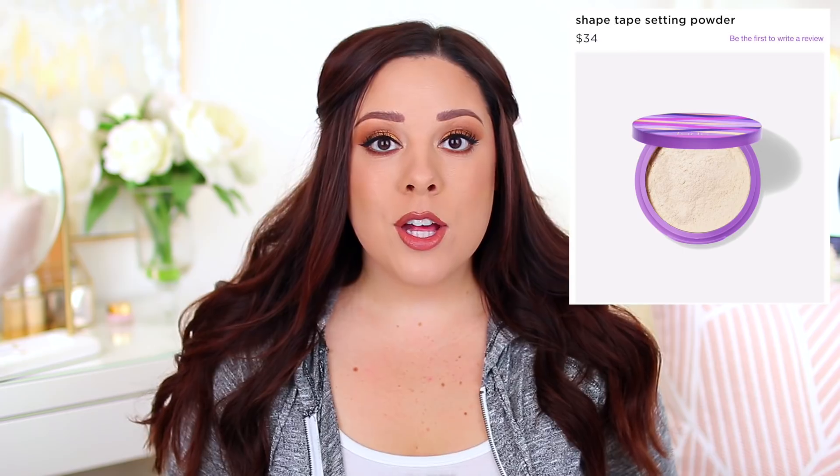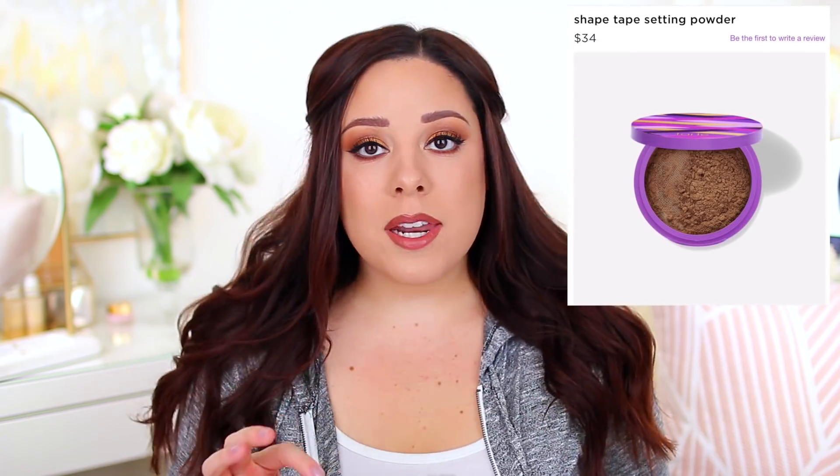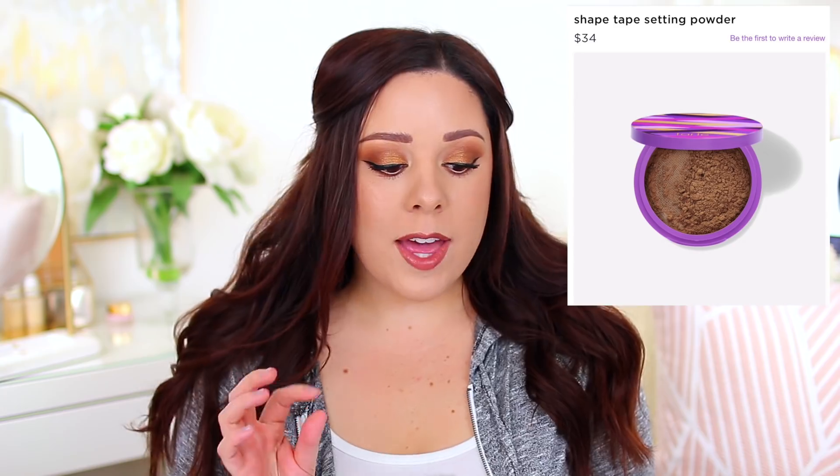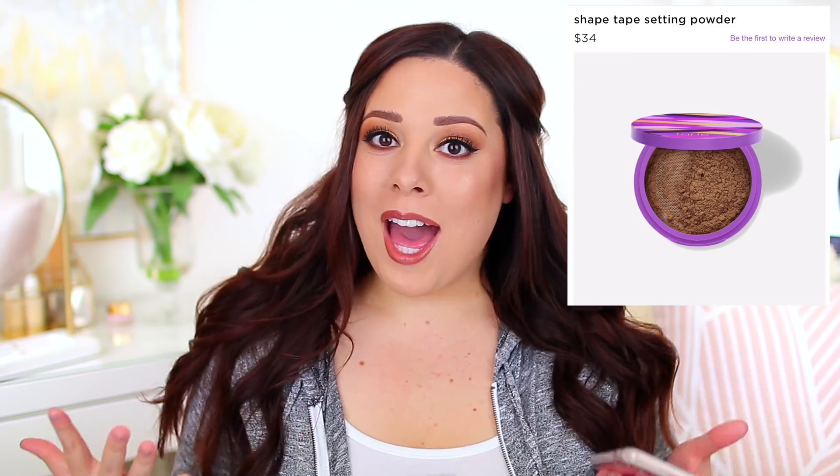I went through a phase where I wasn't into loose setting powders and only liked pressed ones, but I've tried a few loose powders recently that I really enjoyed, so this one caught my eye immediately. There are two shades — a yellow-tinted translucent shade and a darker shade. It's supposed to blend into your skin tone while mattifying, absorbing oil, and shaping and baking your makeup. I don't do a lot of under-eye baking these days since it feels too heavy, but I think it could be good for setting all over the face.